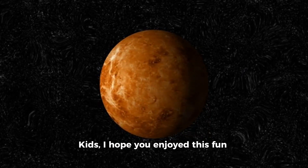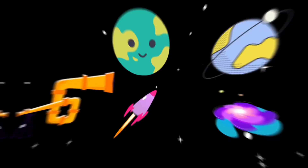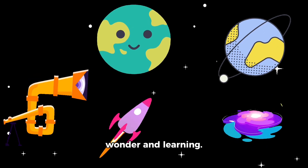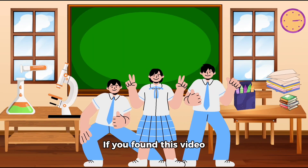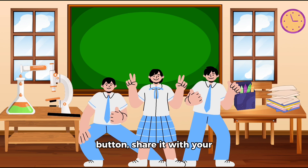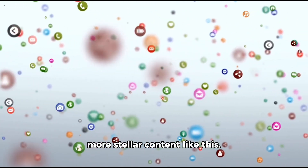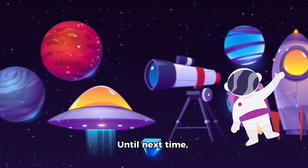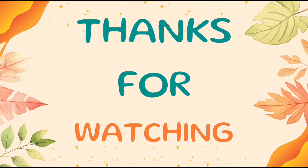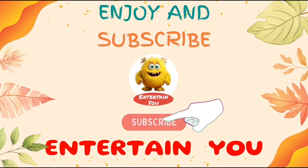I hope you enjoy this fun and educational chat about our neighboring planet Venus. Remember, space is an endless source of wonder and learning. If you found this video engaging and informative, don't forget to hit that like button, share it with your friends, and subscribe for more stellar content like this. Until next time, keep exploring the cosmos. Thank you.